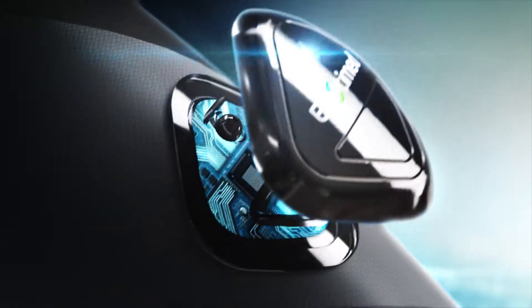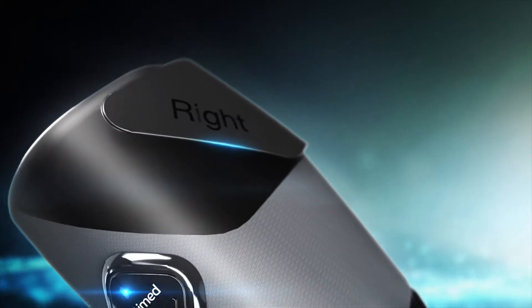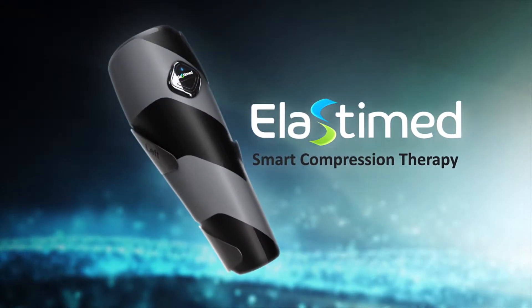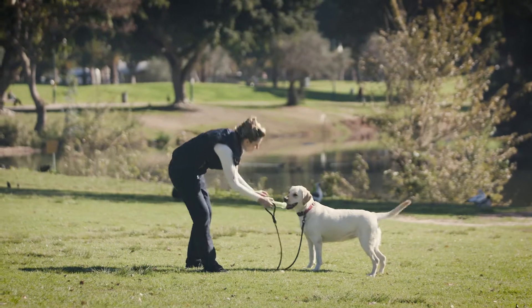Smart materials that respond to a pulse of energy — a game-changer for modern medicine and new horizons for healthier living. This is innovation. This is smart compression therapy by Elastomed.